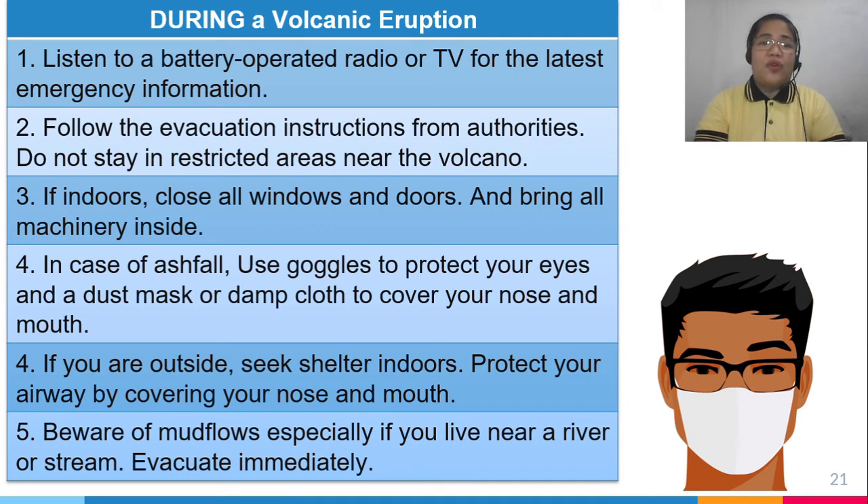During a volcanic eruption, if indoors, close all windows and doors and bring machinery inside so no dust enters. In case of ash fall, use goggles to protect your eyes and a dust mask, face mask, or wet cloth to cover your nose and mouth to keep breathing easier. If outside, seek shelter indoors immediately and cover your nose and mouth. If you live near a river or stream, beware of mud flows and evacuate immediately as they are very destructive.